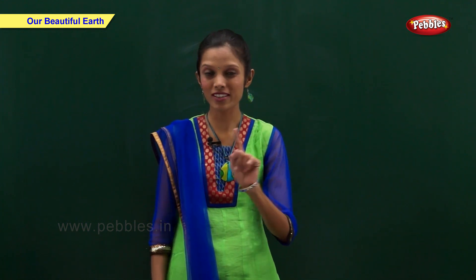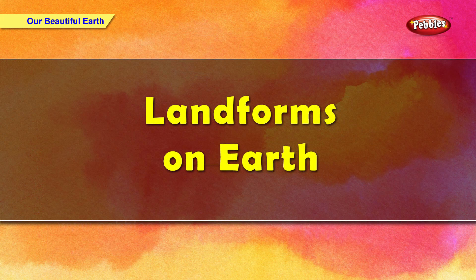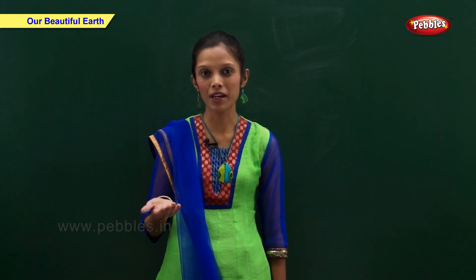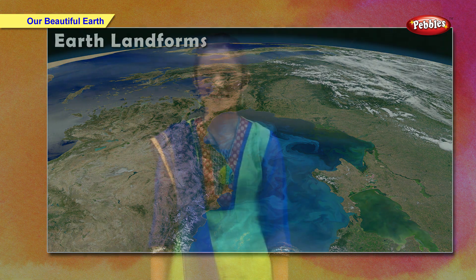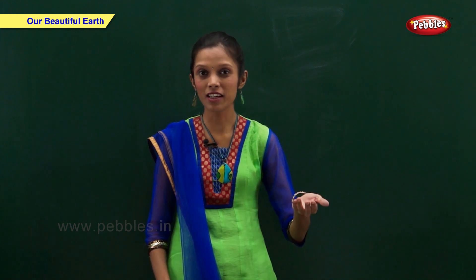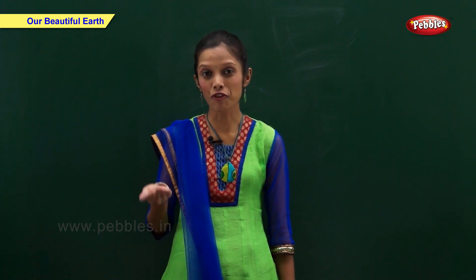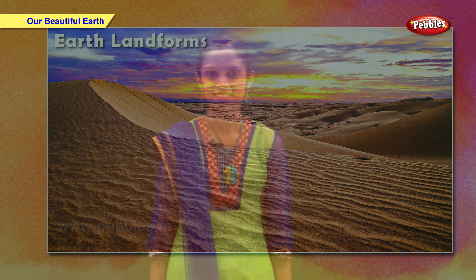The surface of Earth is not even. It is made up of land and water. We live on land. Three-fourth of Earth's surface is water and the remaining one-fourth is land. At some places, land is flat and at other places it is high. Earth also has deserts, rain forests, and freezing cold north and south poles. These different features of Earth's surface are called landforms.